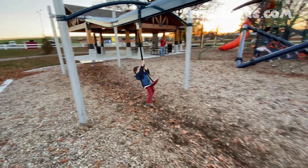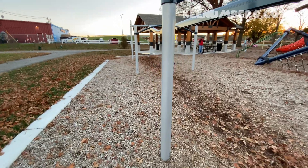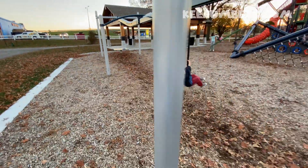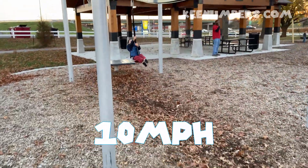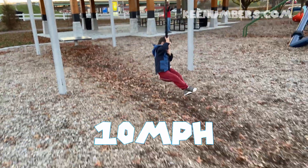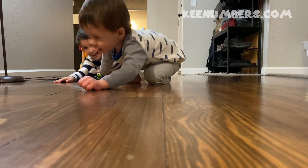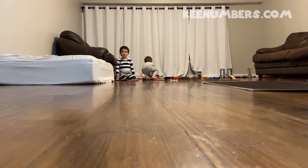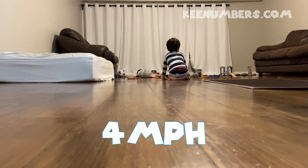Is Hezzy going fast or slow? He was going pretty fast. Hezzy's probably going at least 10 miles an hour — so fast! And Zeg, or Zag — he was going at least 4 miles an hour.